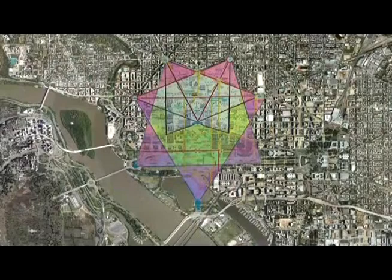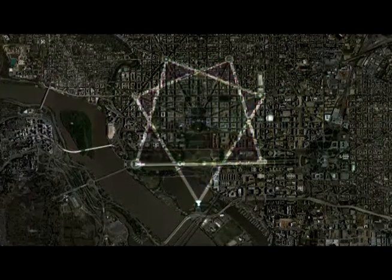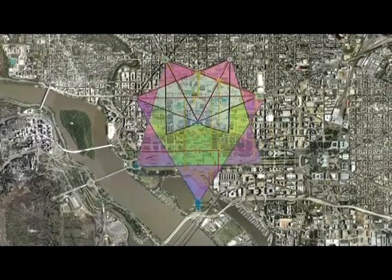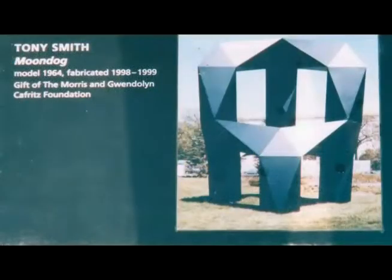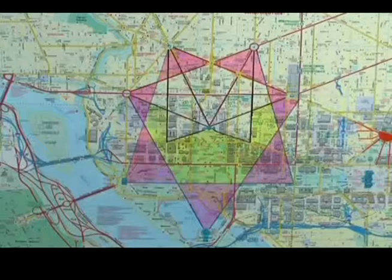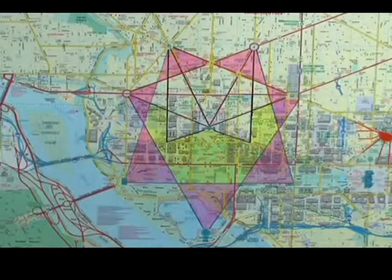For clarity, the Heptagon is overlaid on a satellite image of Washington, D.C. The Heptagon is also shown in a sculpture called Moondog by Tony Smith, that exists in the National Gallery Sculpture Garden on Madison and 7th Street. Each point, circle, and monument of the Heptagon correlates to one of the seven planets known to ancient man and were considered physical manifestations of celestial intelligences.